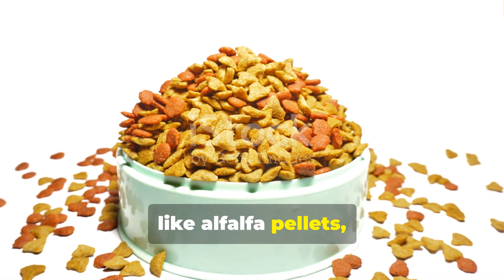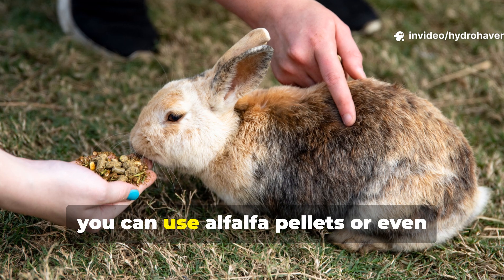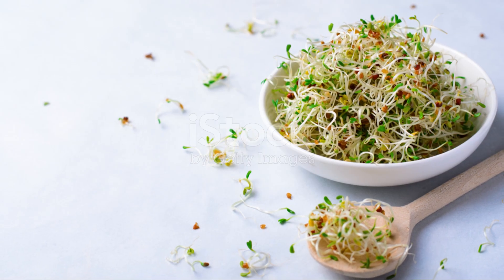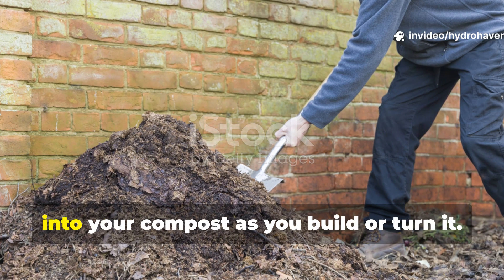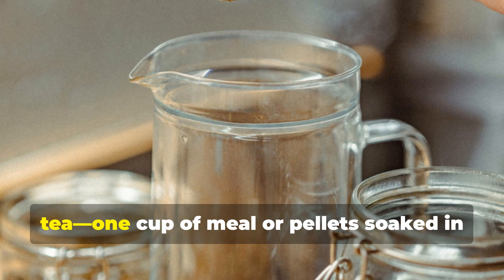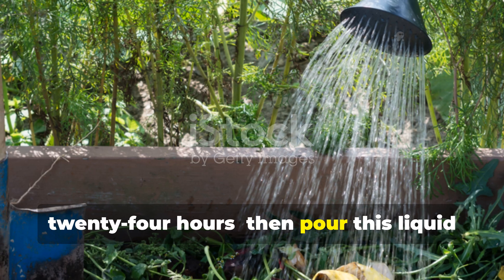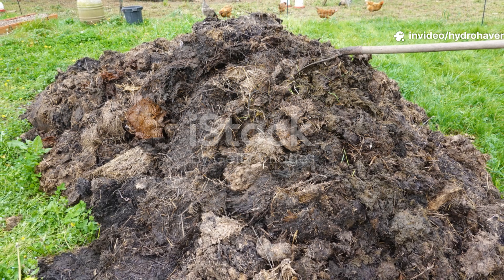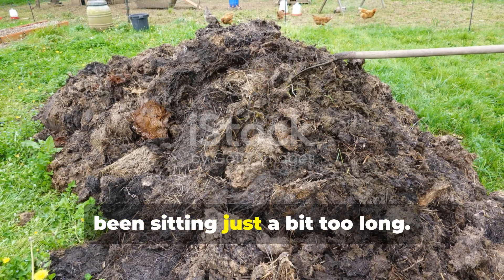If you can't find alfalfa meal, you can use alfalfa pellets or even rabbit feed, which often contains pure alfalfa. Just soak the pellets in warm water overnight until they soften, then mix them into your compost as you build or turn it. Another trick is to brew an alfalfa tea — 1 cup of meal or pellets soaked in 5 gallons of water for about 24 hours — then pour this liquid over a slow pile to jump-start activity. It's fast, effective and a great way to rehydrate compost that's been sitting just a bit too long.